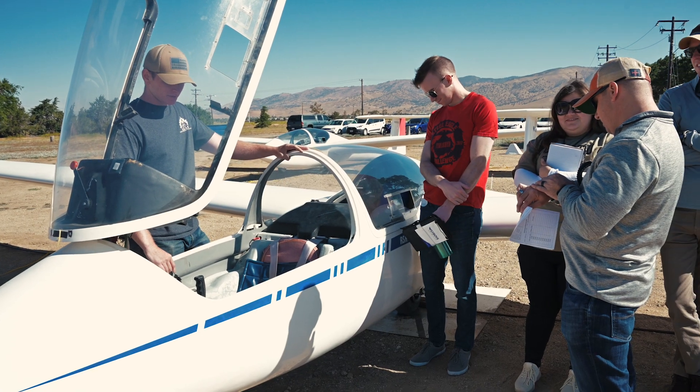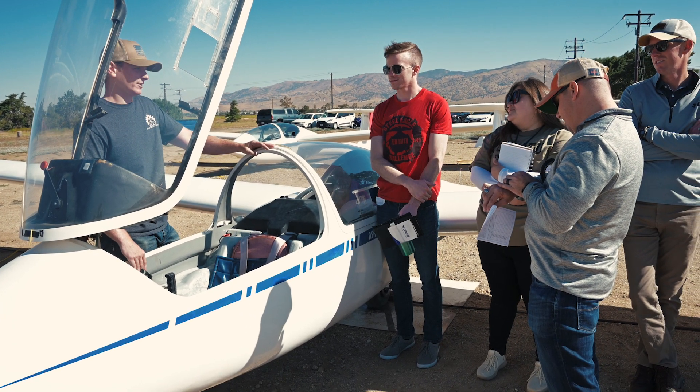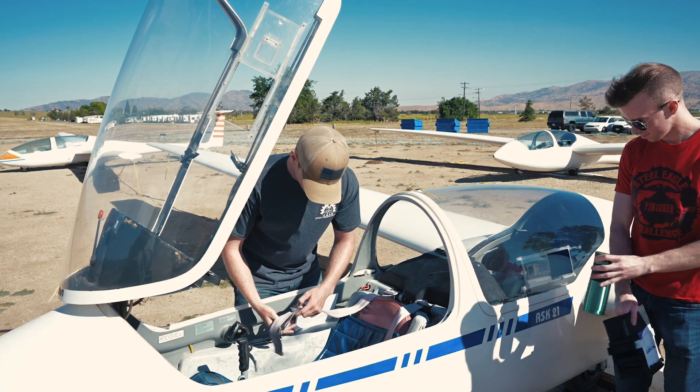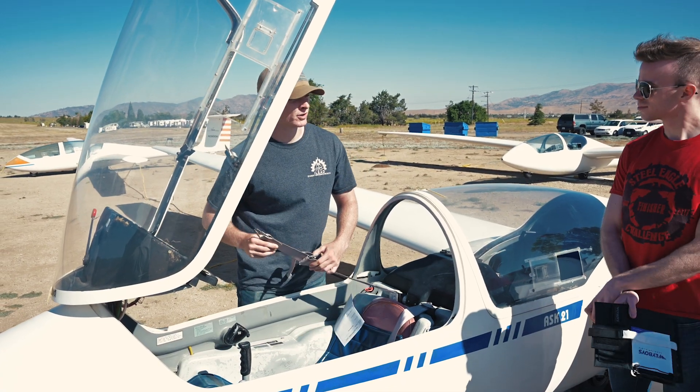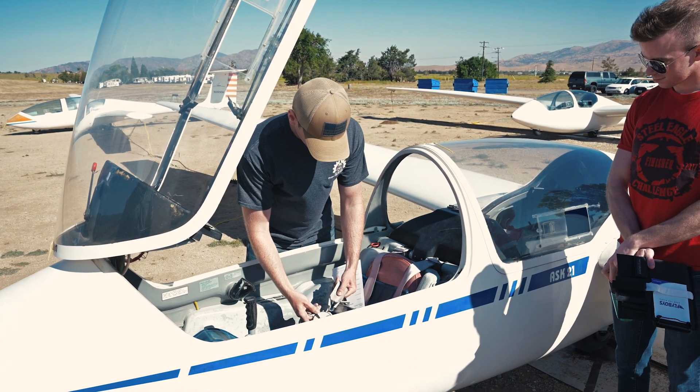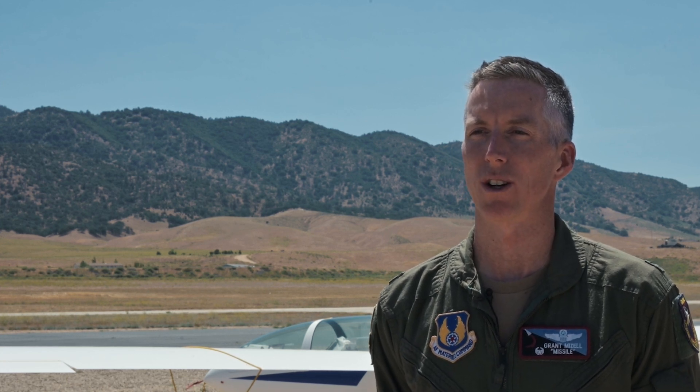Gliders are a very cost-effective way to get amazing training both for our pilots and for our engineers. What might cost ten thousand dollars an hour to put an engineer in the back of an F-16 can be done here for only hundreds of dollars. Getting an engineer airborne and giving them that appreciation for air sense very early on makes them far more effective as they move forward in their engineering career field.